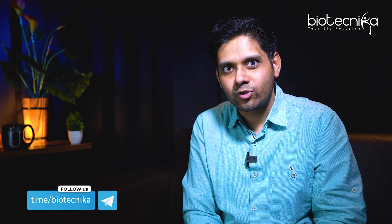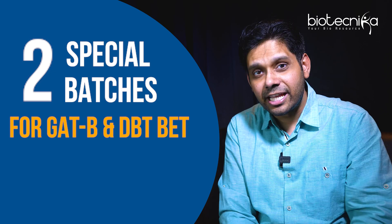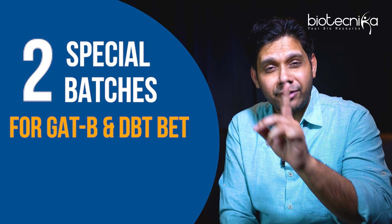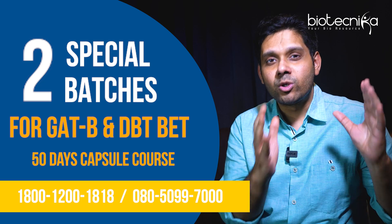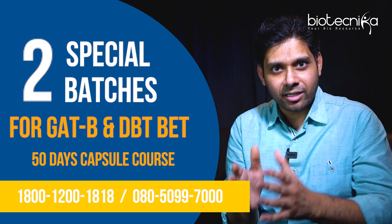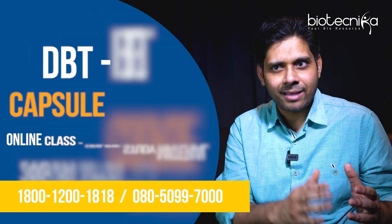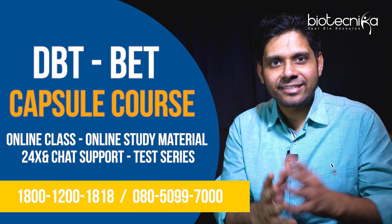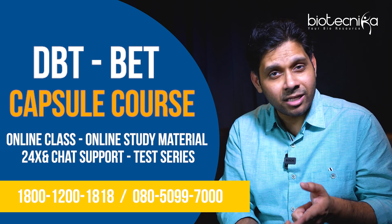To do just that, Biotechnica is announcing two special batches for GAT-B students as well as DBT BET students. It's a 50-day capsule course — the link is in the description. You can enroll in this DBT BET capsule course, and over the next 50 days it will prepare you for the DBT BET exam so that you can qualify.